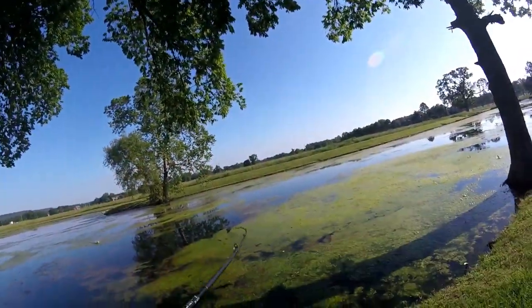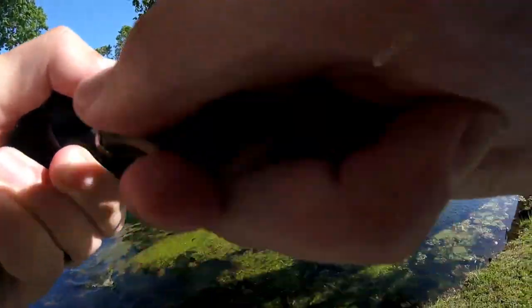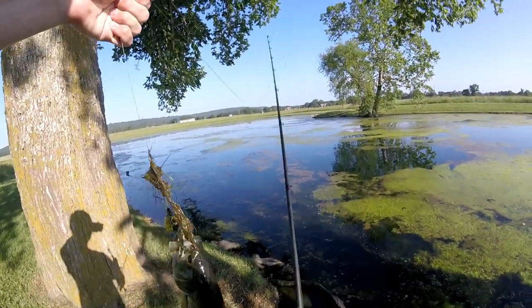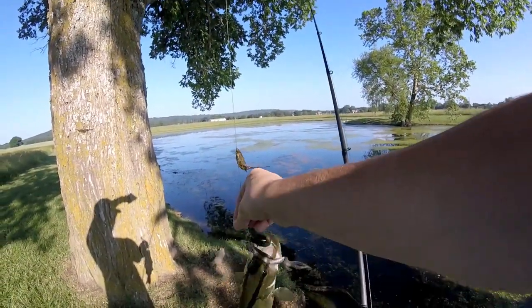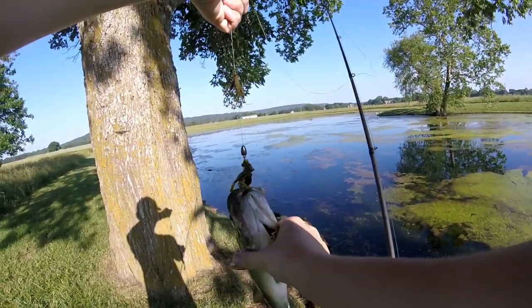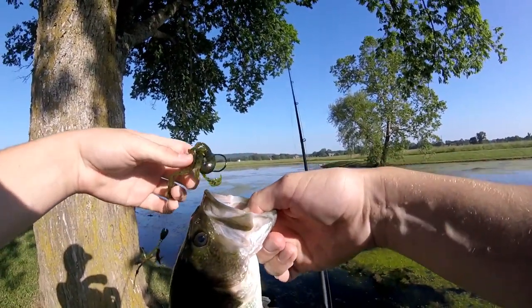Got one! First fish of the day on the lizard — tied on the lizard with a Texas rig. Hit it as soon as it hit the water; just felt my line jump and there we go. First fish! He's a feisty guy.